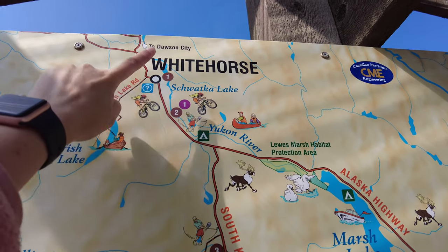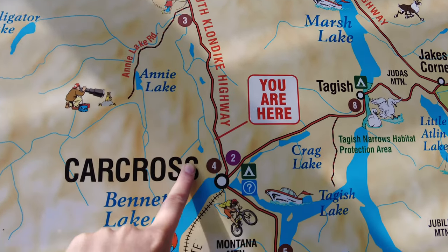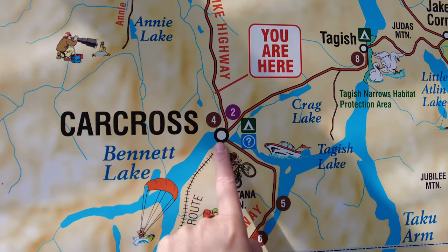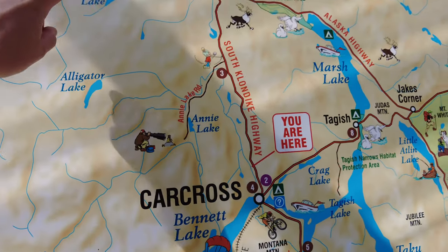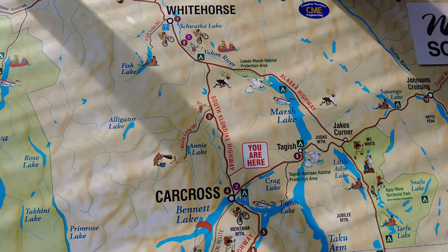So this morning we started up here in Whitehorse and we're coming down the South Klondike Highway. We're going to end up in Carcross — it's been about an hour drive between Whitehorse and Carcross, and it is definitely a super scenic drive.